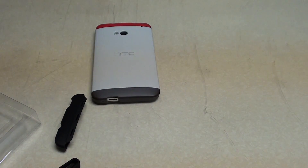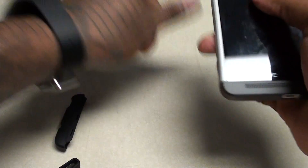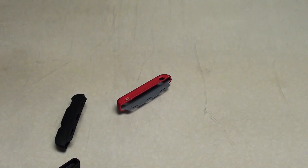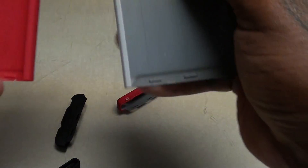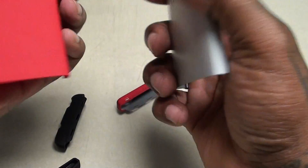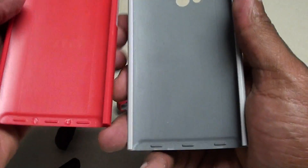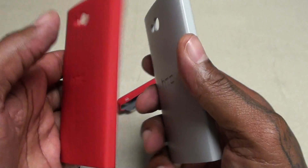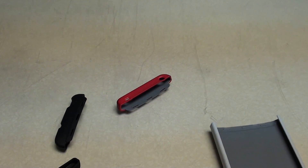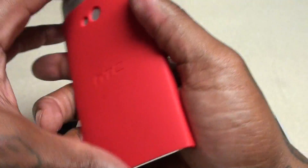It pretty much feels the same as the official HTC case, and that's for ten dollars. Let's take this one off and do a little comparison. To be honest, even though it's bootleg, it pretty much looks and feels exactly the same. That's a good look. Let's drop it on and see what it looks like on the actual phone, because I'm definitely feeling this color scheme.